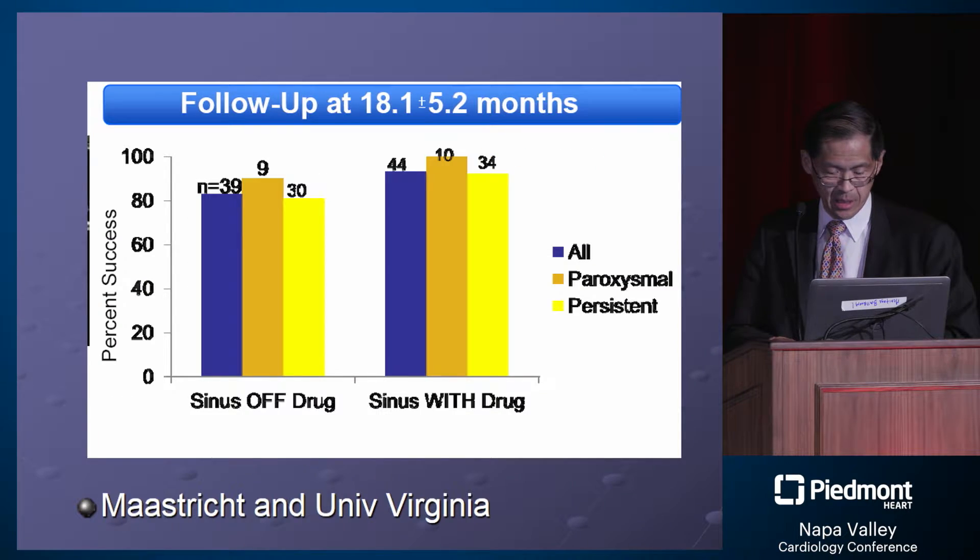This is the work of using a so-called hybrid surgical catheter ablation approach. Though non-randomized, it shows the potential for persistent atrial fibrillation to be treated with a higher degree of success, reaching about 80 to 90 percent off drug.